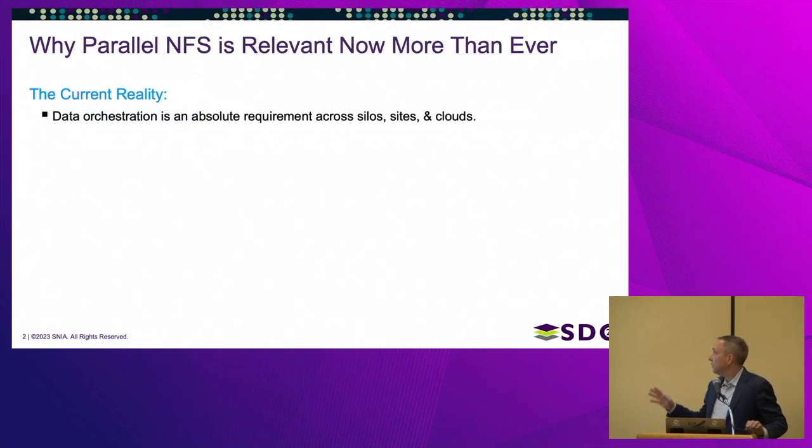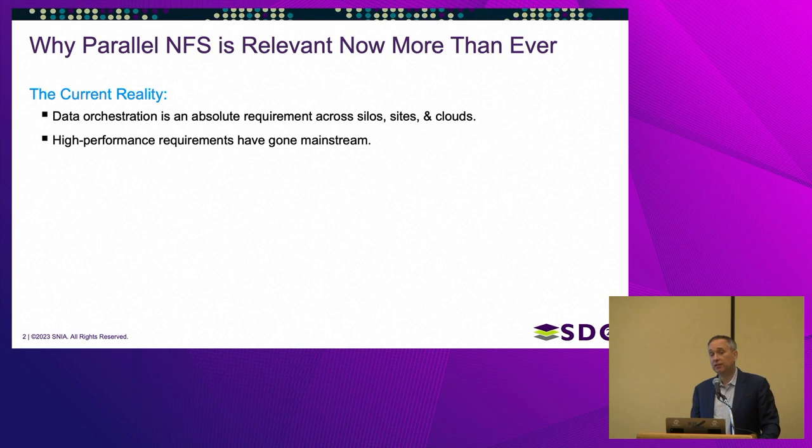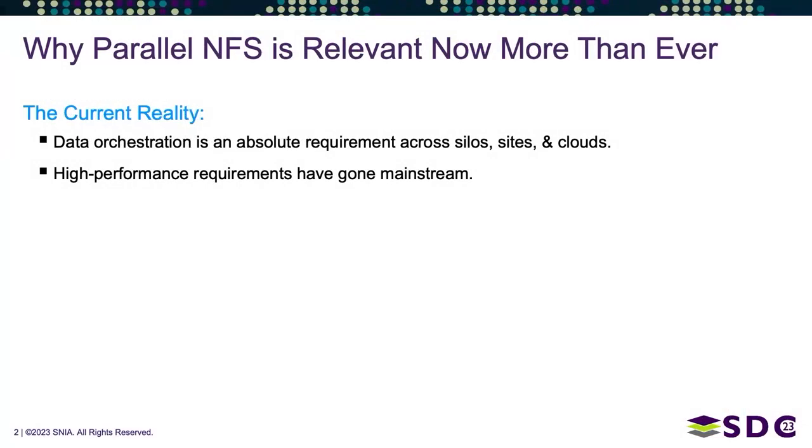Hammerspace has commercialized parallel NFS, not just to solve the challenge of performance, which is what it was ostensibly designed for, but also as a way to decouple data from the storage by allowing all different types of storage systems and services to house the data while the data presentation layer — the file system — covers all of it.